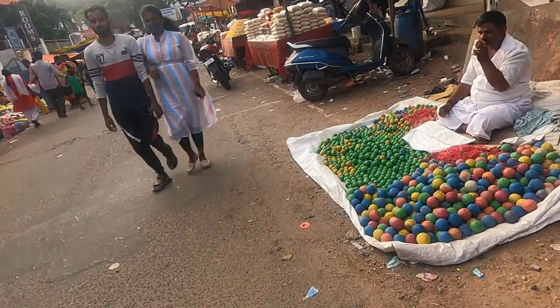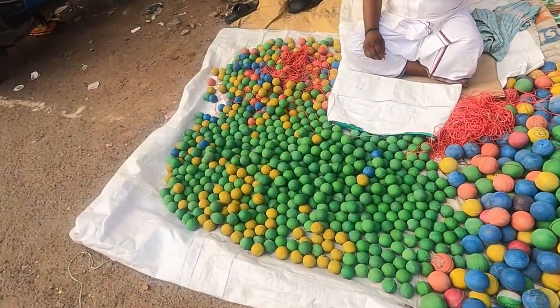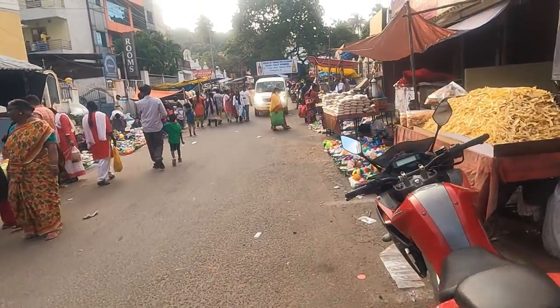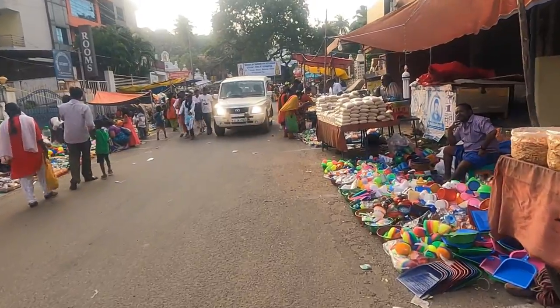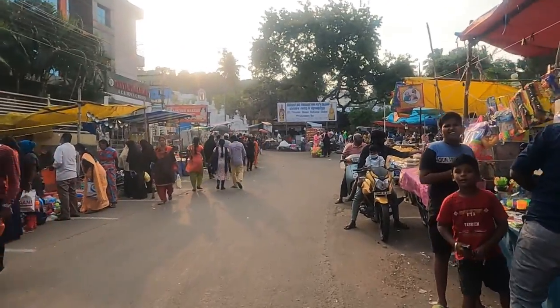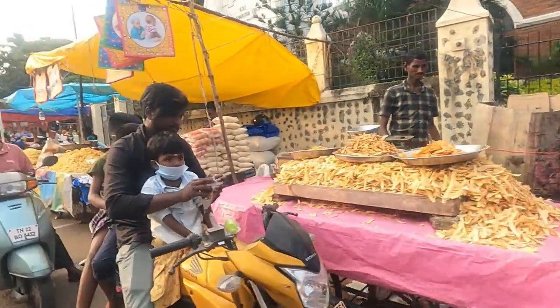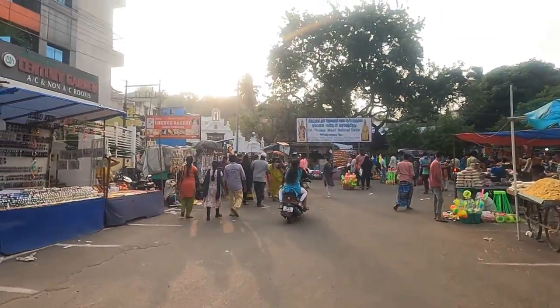I saw a lot of things I wanted to buy in the market. These rubber balls tempted me a lot, but I don't have the age to play with them anymore, so I didn't buy. I just love the market here.